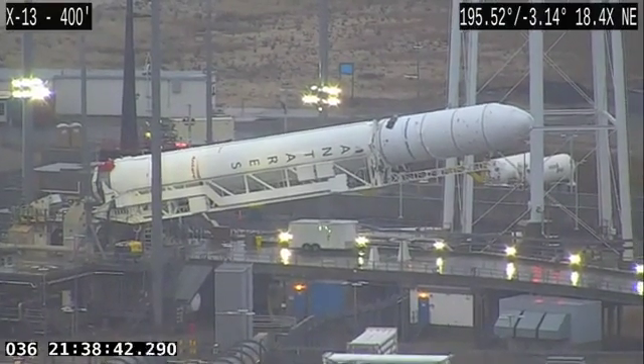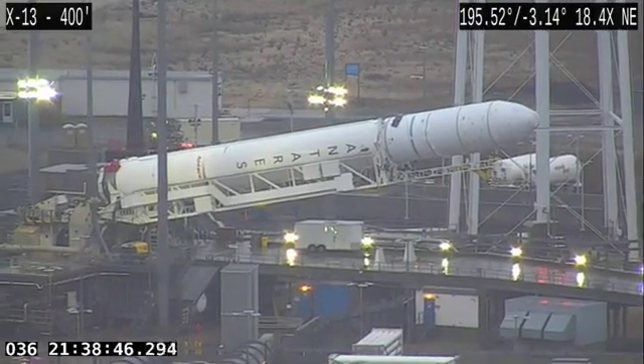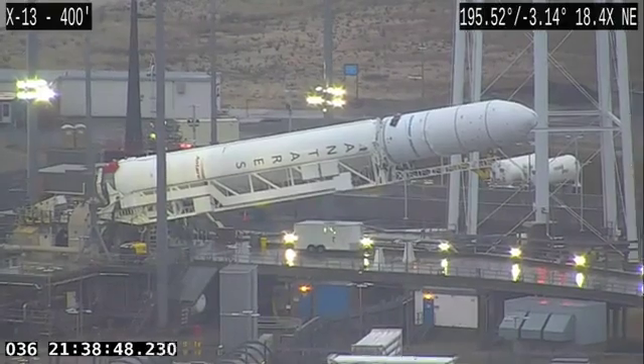And for my Arizona friends and family that are listening or watching, that'll be 3:39 p.m. your time, and 2:39 California time.